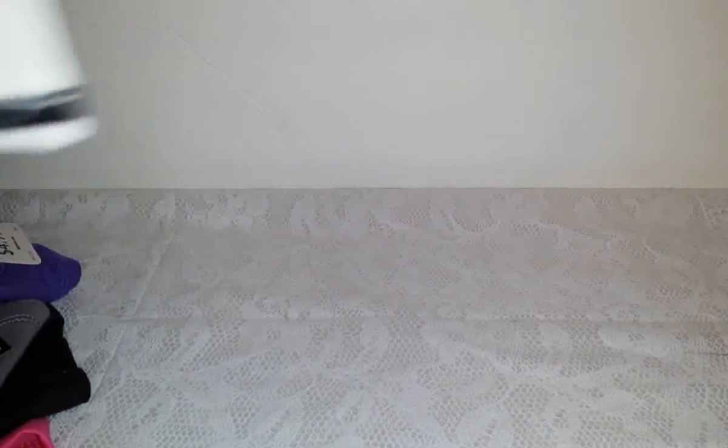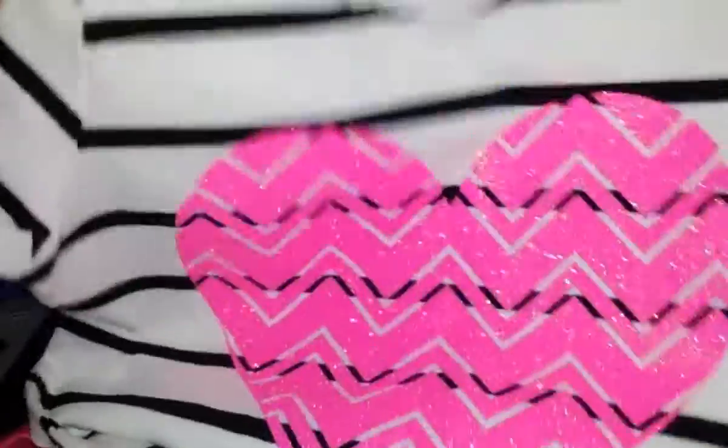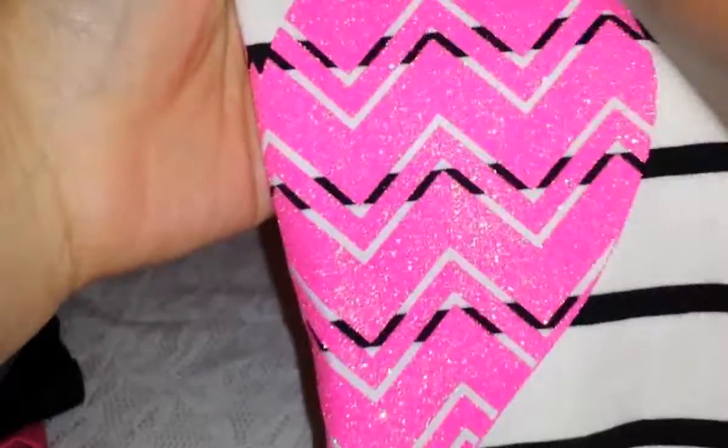Then I got her this really pretty one — it's black and white stripes with a huge pink heart in the middle and glitter. This is by Faded Glory in size 4 to 5 and was also $4.97. She really liked it because of the heart and the chevron kind of pattern.